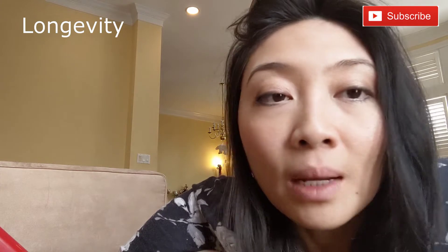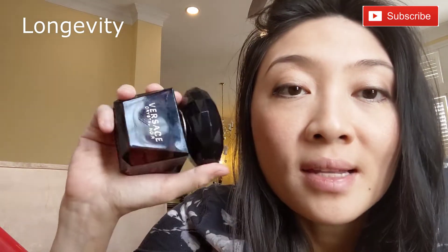This perfume is really long lasting. I put it on in the morning before I go to work, go about my day, come home and eat dinner, and before I shower I smell myself and I could still smell this.